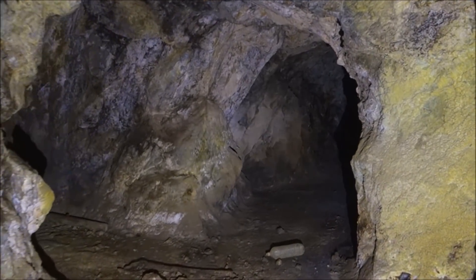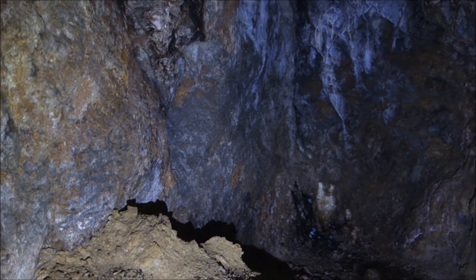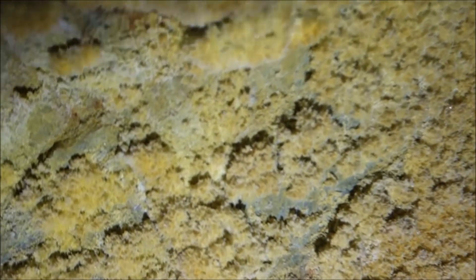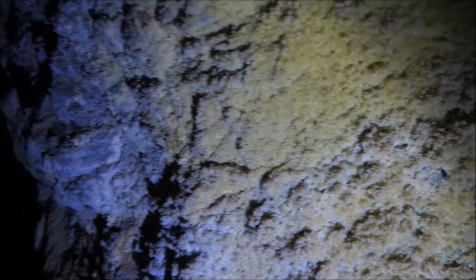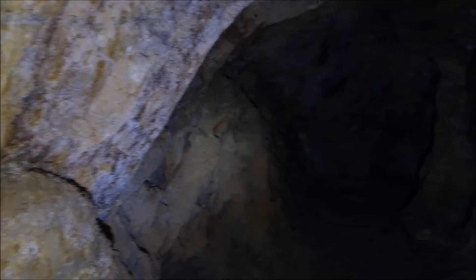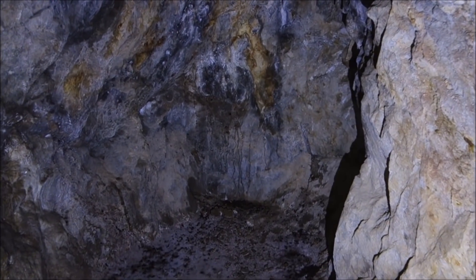I can see other footprints in here — I'm definitely not the first person in here in a while. To the right here there's a dead end with some debris and some interesting yellow crystals right here — pretty cool. There's a drift going off here with what looks like a stope above. Continuing to the right — this is just a dead end. Cool colors though.